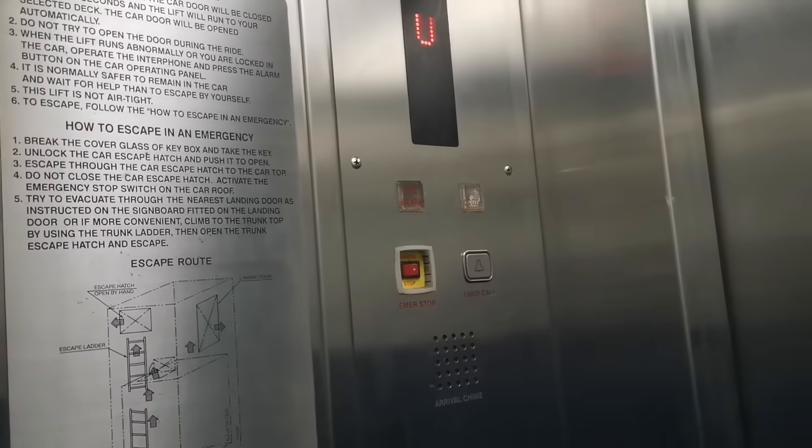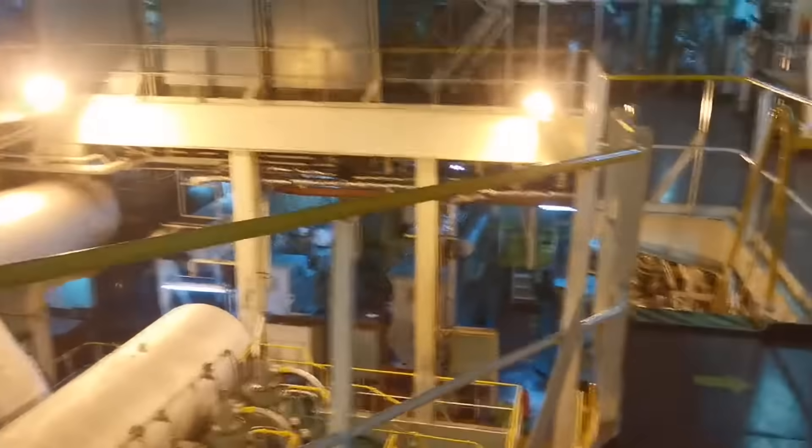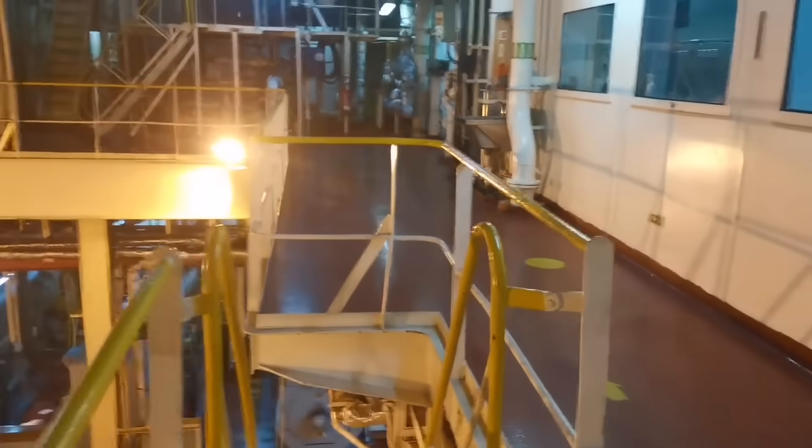The rudder trunk is normally located in the steering gear platform. Let's go to the steering gear platform. I am going down to the engine room — this is our engine room — and we are proceeding to the steering gear platform.